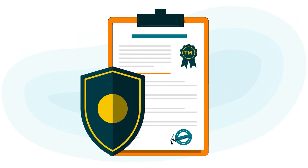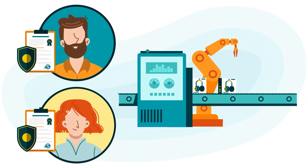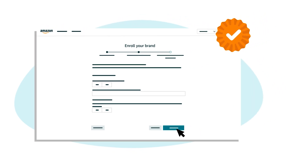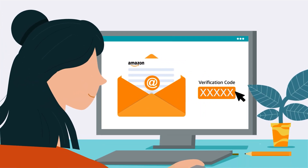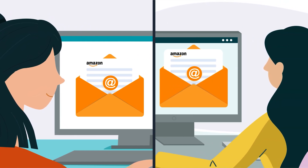Finally, confirm whether you license your trademarks to others who manufacture products associated with your intellectual property. Click Yes or No. Then click the Submit button to complete your enrollment application and send it to Brand Registry. After your application is submitted, Brand Registry will email a verification code to the trademark correspondent listed on your trademark record.